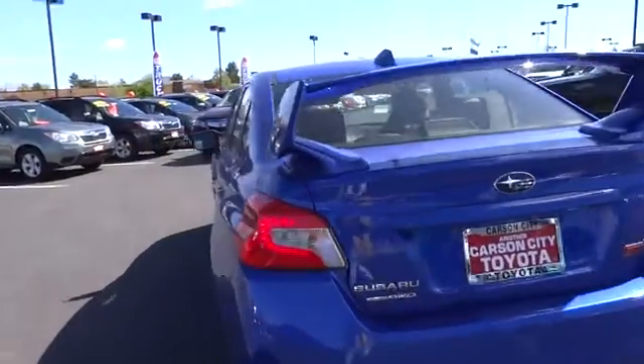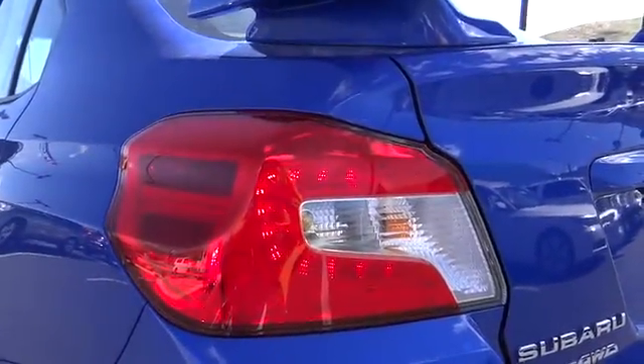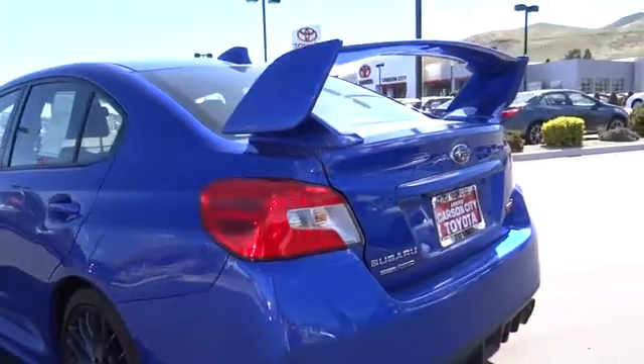Floor mats, cruise control, aluminum wheels, AM-FM stereo radio, climate control, rear defrost, fog lamps.